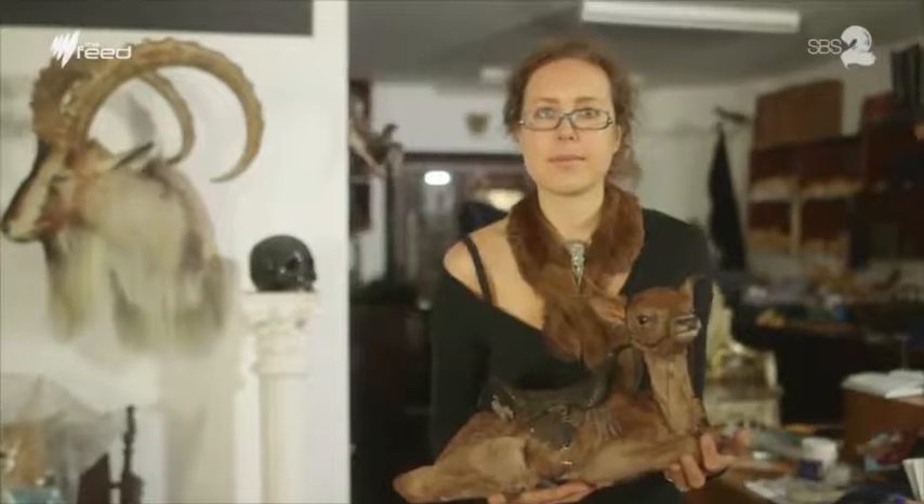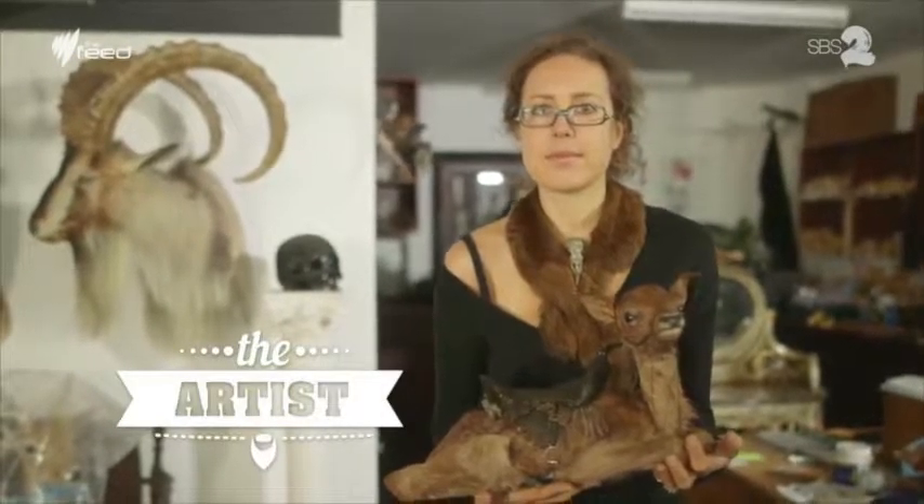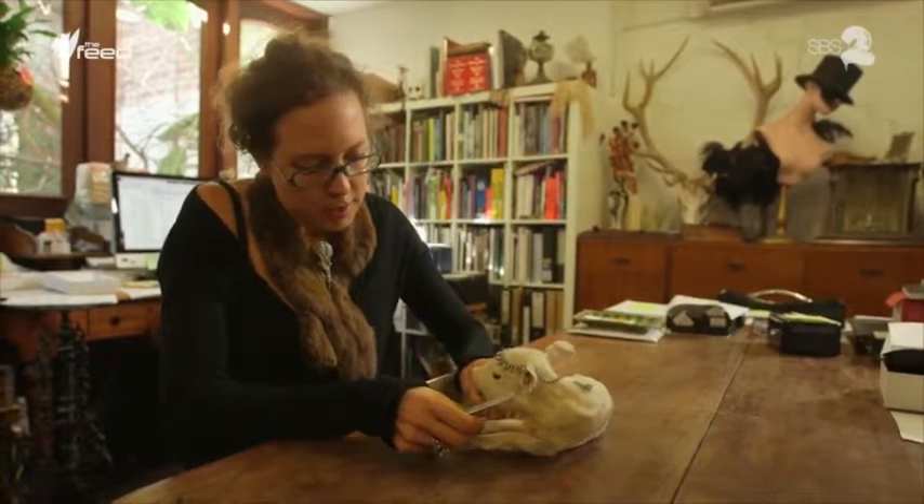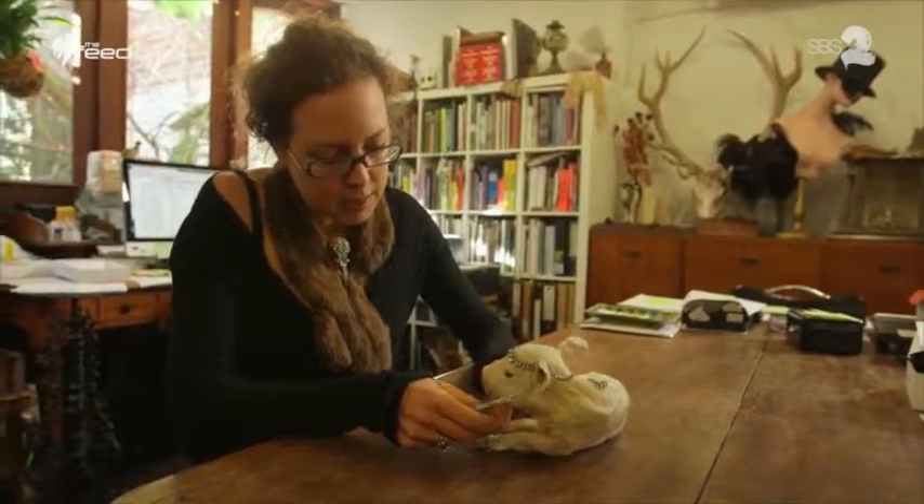I'm Julia Deville and I'm a jeweller and a taxidermist. I've been working with these two mediums since about 2001. This is a very organic process — I just kind of play with things until it looks right to me.